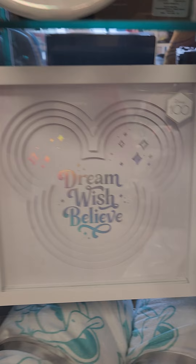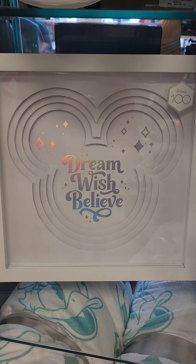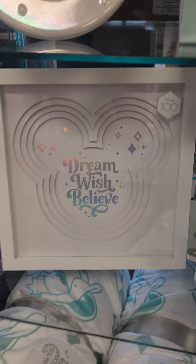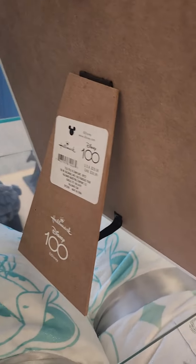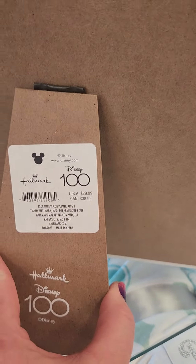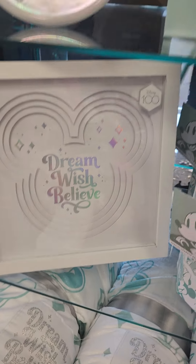First up, we're going to look at this beautiful piece of art that says 'Dream, Wish, Believe,' which of course is the core of what Disney likes to tell you and make you feel. Let's see if we can see a price on the back — that is $29.99. So pretty!